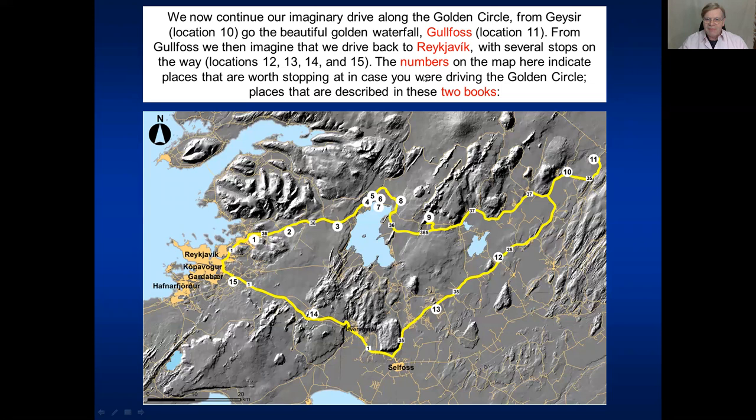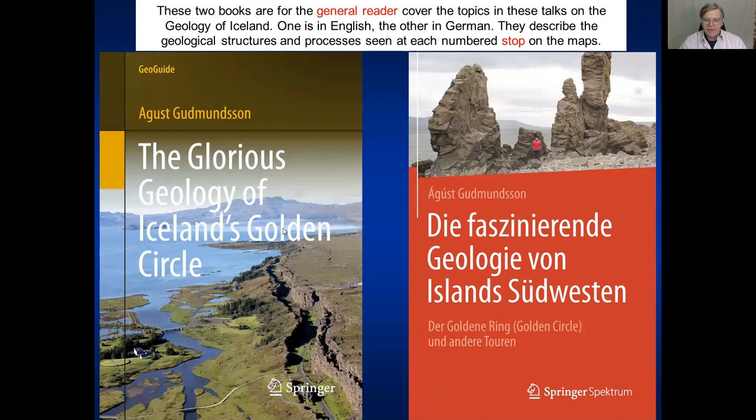All these location numbers refer to places described in much greater detail in the two books - namely 'The Glorious Geology of Iceland's Golden Circle' and the German translation of that book. These books are for the general reader and no specific geological knowledge is needed to understand them. They describe what we see here and discuss in these talks in much greater detail.